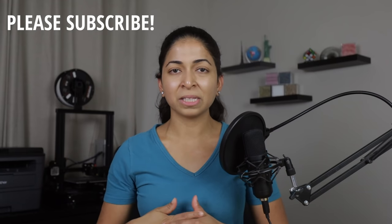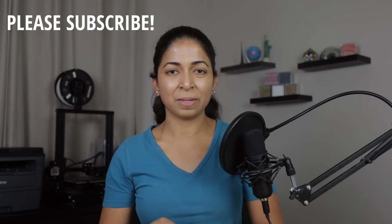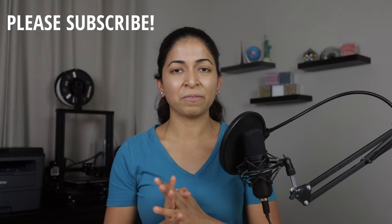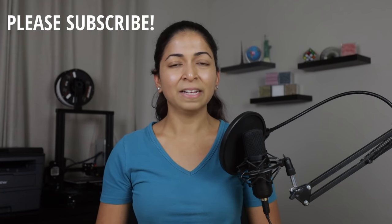Let me know what you think about this printing robot in the comments below. I'll link my Patreon page in the description if you can support me — I'd really appreciate it. A big thank you to everyone already supporting me. Don't forget to hit the like button and subscribe to my channel. Thanks for watching.